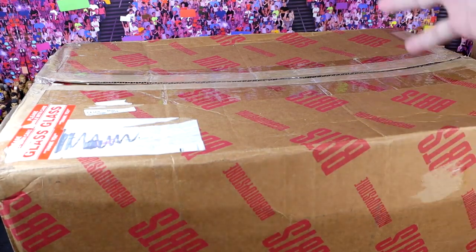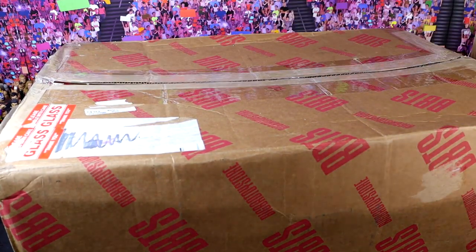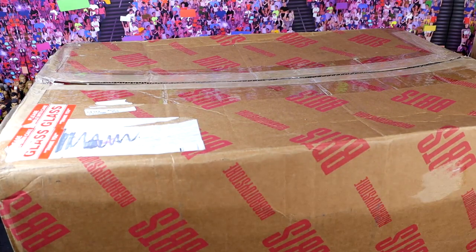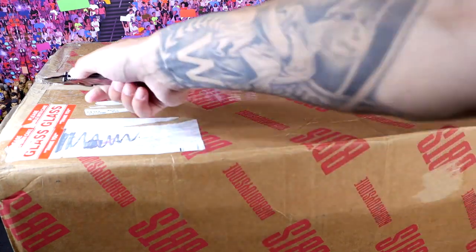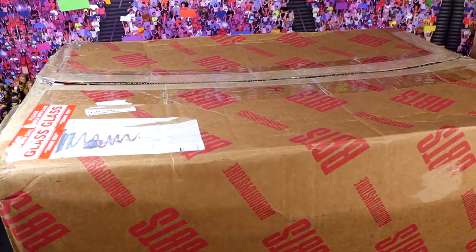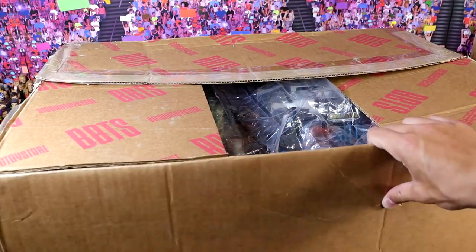All right, fellas, we're moving on to box number two. Now, I have already opened this one — not like seeing what's inside, but I did cut the box open. Because when this arrived, you guys can see it's in a Big Bad Toy Store box. And I said, why the hell did I get this gigantic Big Bad Toy Store box? I don't remember ordering anything. Once I cut it open, I said, wait a minute, that's not Big Bad Toy Store. But I have not opened it — I don't know what the contents are. So let's just open her up and find out together.